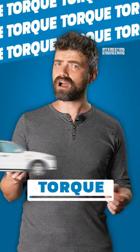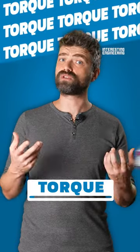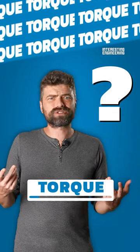When you choose to buy a car, you will hear people refer to the torque. But what actually is torque?